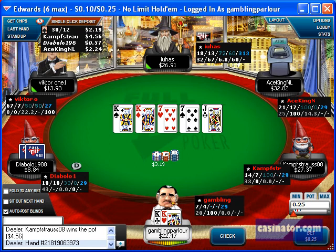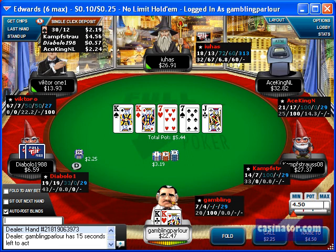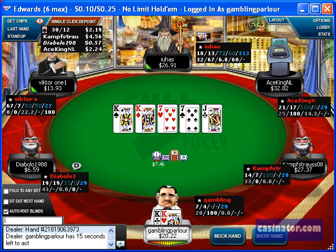So instead of betting the flop, and again the turn is not a great card to bet because there's not a hand they could really call with — their range is basically air or a weak pair. So by checking the river and inducing a bluff, I check raise the river and extract more value by checking the flop.